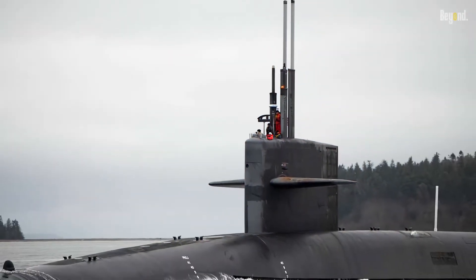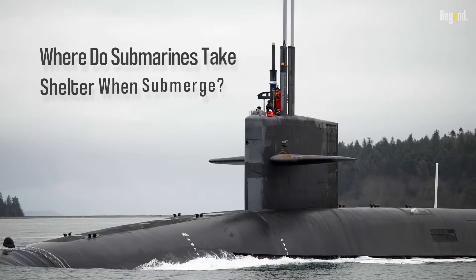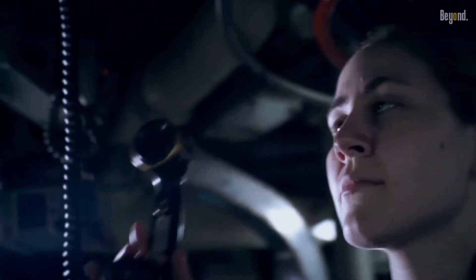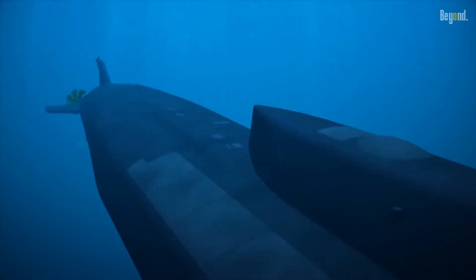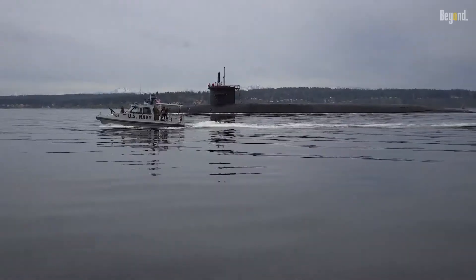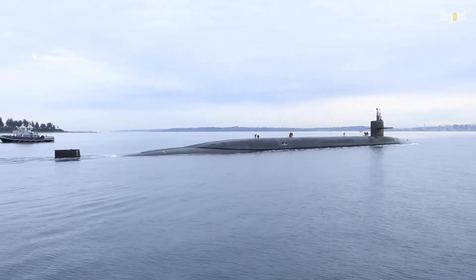However, there is a question that pops up in our minds: where do submarines take shelter when submerged? When a submarine submerges, it typically seeks a location that provides good concealment and protection from hostile forces. This location is often referred to as a shelter or hide, and it can take many forms depending on the specific circumstances.